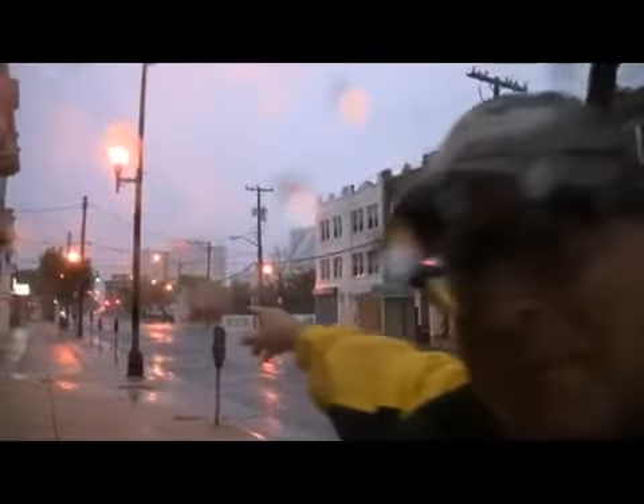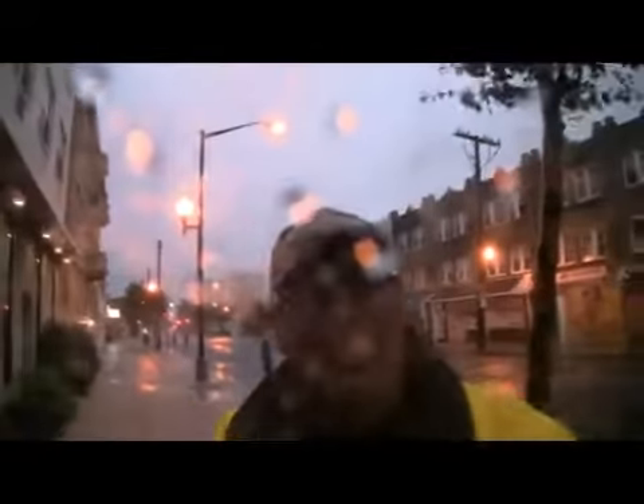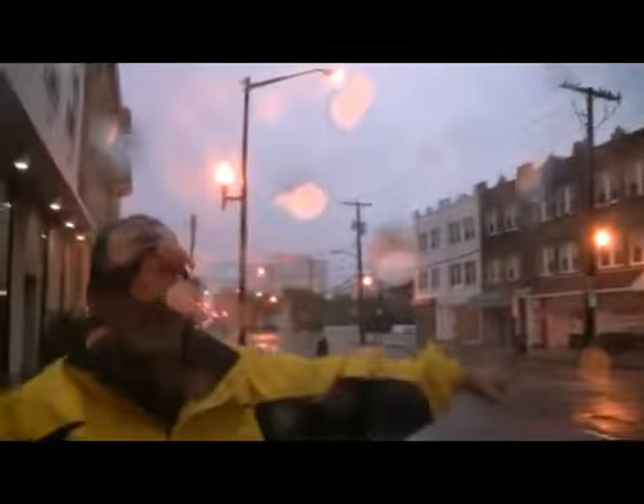This is the Chelsea neighborhood of Atlantic City. That's the Tropicana. That's the monument — those of you who know Atlantic City, when you come in on the Black Horse Pike, that's the monument. This is Ventnor Avenue.